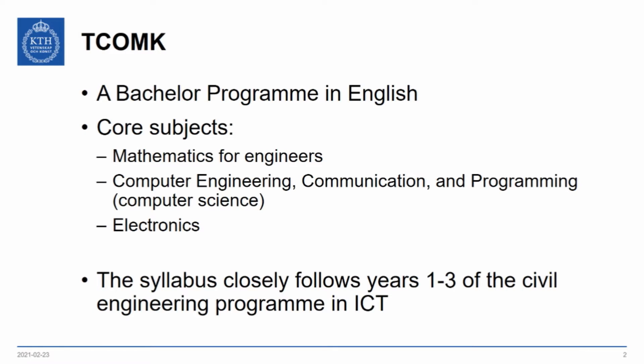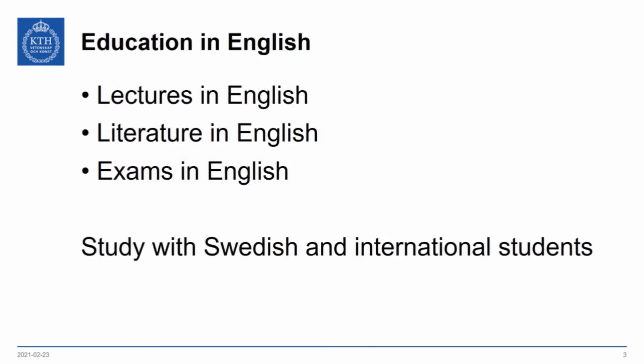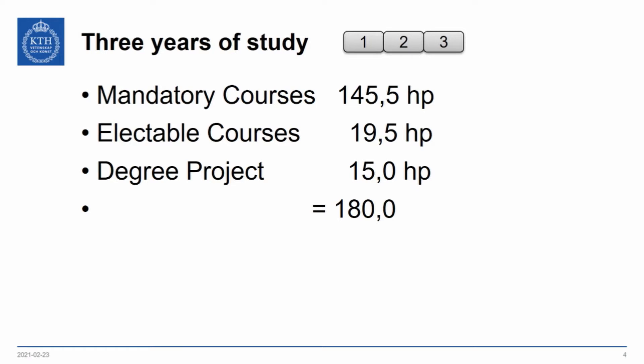This particular program very closely follows the syllabus of the first three years of a civil engineering program in ICT. The education is in English — the lectures, the literature, and the exams are all in English — and you study with both Swedish and international students. There are three years of study: 145 credits of mandatory courses, 19.5 credits of electable courses, and a 15-credit degree project, summing to 180 credits total.